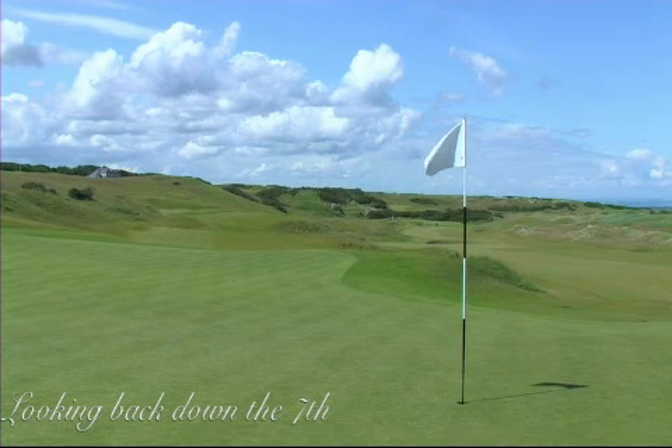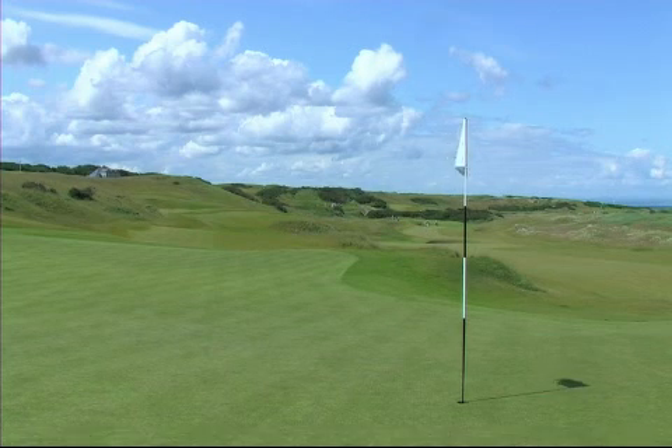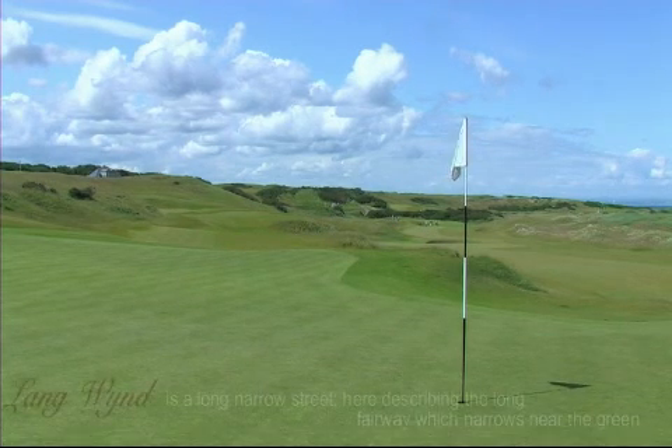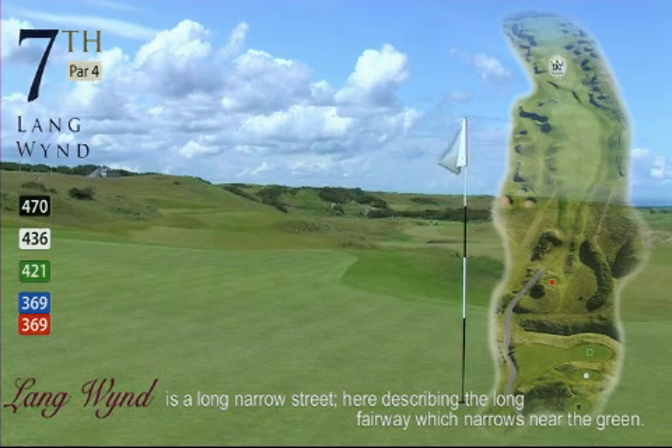Unless you've laid up — if you're not going to get there, you lay up and leave yourself a nice little pitch and run, and use the right-hand slope and just let it come back towards the flag. It's a big green on this one, longer than it looks when you're coming up from your approach — 55 yards, I think it is.